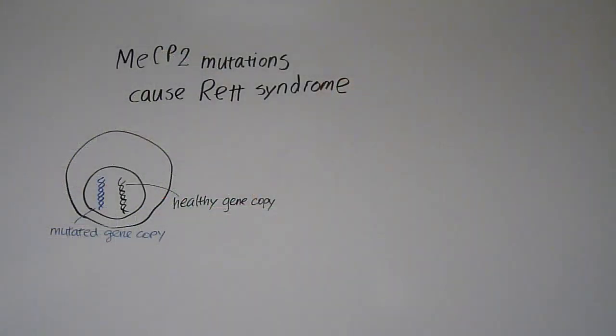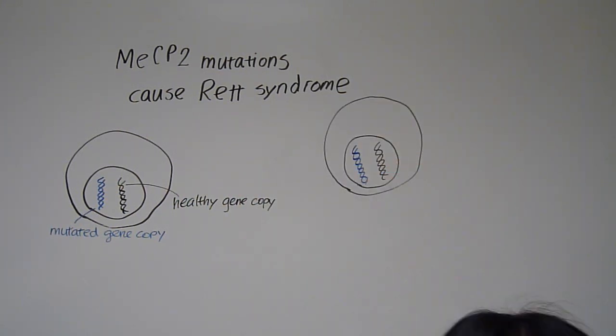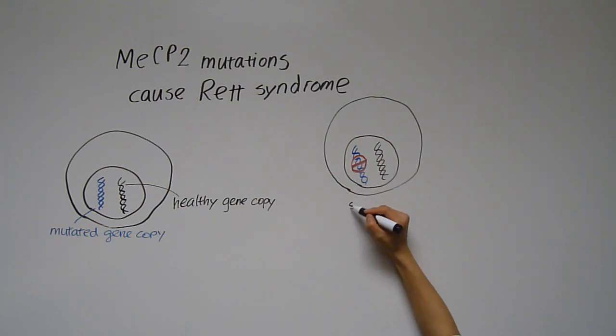Hi. I'm part of a team of scientists at the University of North Carolina who's trying to develop therapeutics for Rett syndrome. The idea behind our approach is really quite simple. Rett syndrome is caused by mutations of the MECP2 gene. But it turns out that every cell in your body carries two copies of the MECP2 gene, one of which is active and the other of which is inactivated or silent.